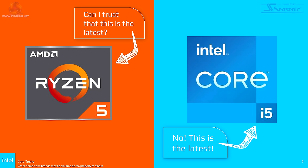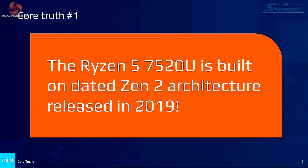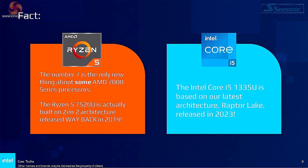And then we have direct comparisons: AMD Ryzen 5 against Intel Core i5. But which Ryzen 5 doesn't directly compete with an Intel Core i5? It turns out the Ryzen 5 7520U is built on dated Zen 2 architecture that was released in 2019, whereas the Intel Core i5-1335U is based on the latest Raptor Lake technology from 2023. So one particular model of AMD Ryzen 5 would appear to be rather older than one particular model of Intel Core i5.